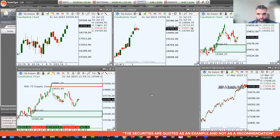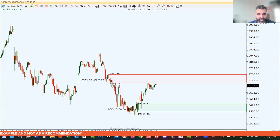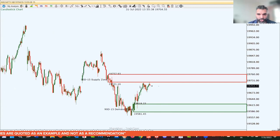On the 15-minute chart, we are currently in a supply level of 19,721 to 19,757. Markets are finding it difficult to breach the 19,700 level. Unless 19,757 breaks to the upside, I don't see strong momentum coming into the Nifty. We might consolidate between 19,600 and 19,500 — this is the range of demand and supply on the Nifty.